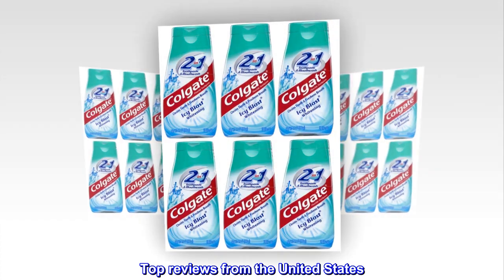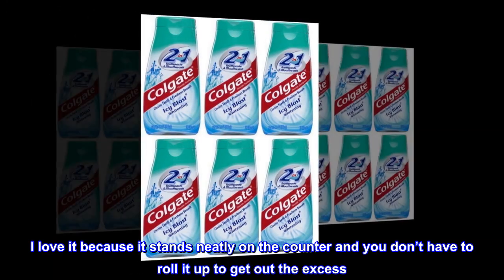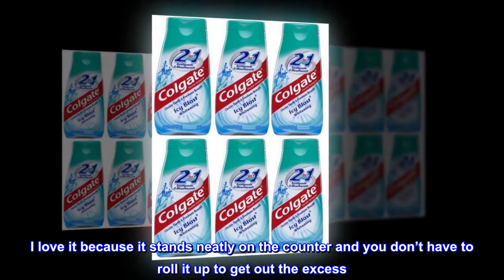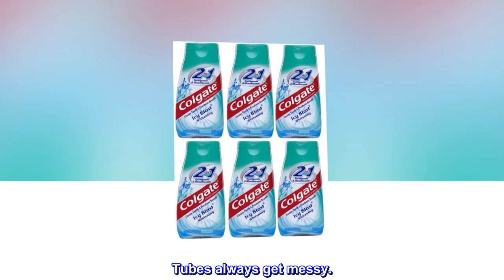Top reviews from the United States. Free-standing container. I love it because it stands neatly on the counter and you don't have to roll it up to get out the excess. Tubes always get messy.